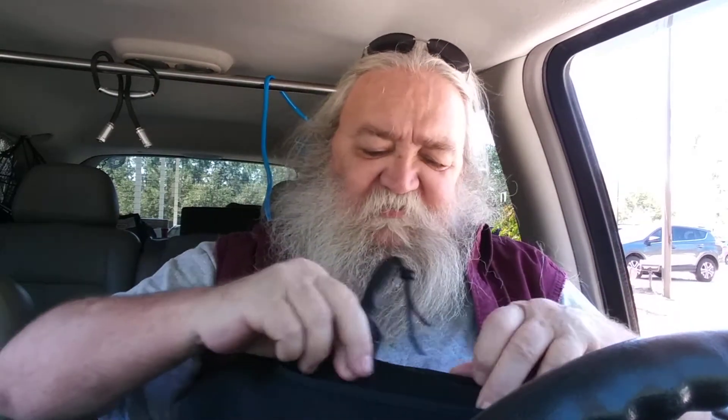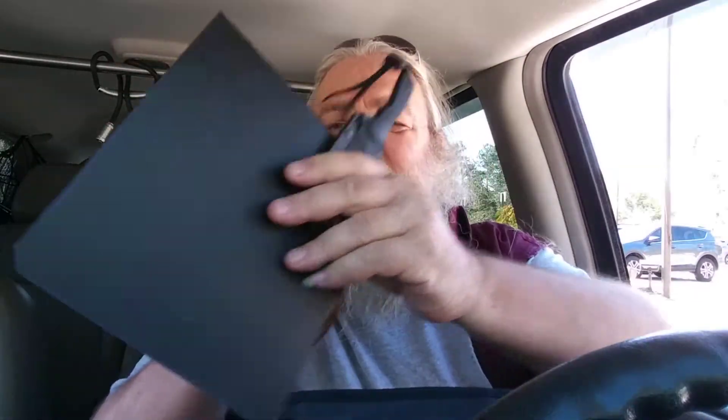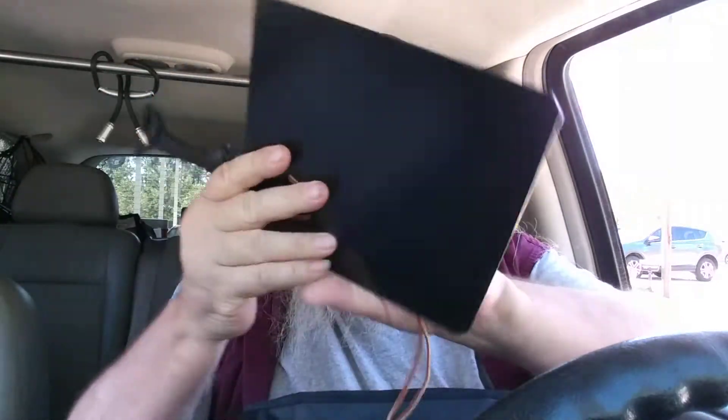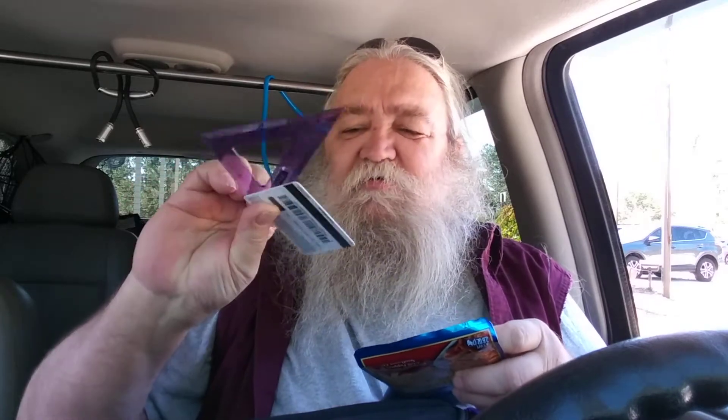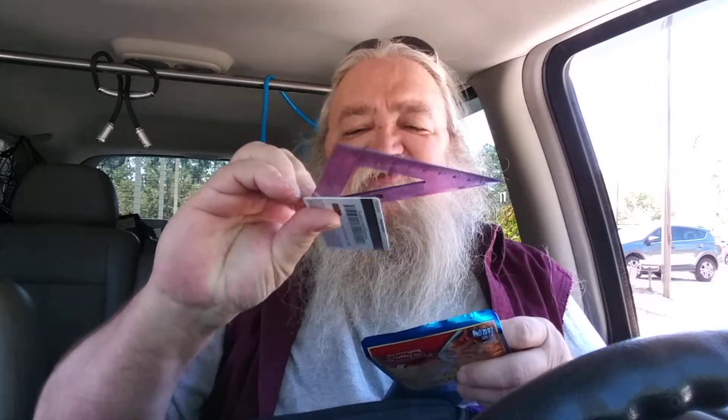There's a pouch on the back with a little padding. Inside that pouch I put a piece of Kydex that I mounted my little sheath knife to.